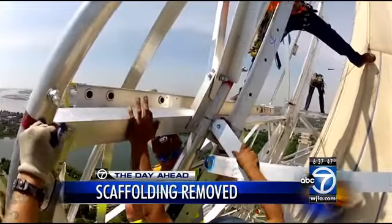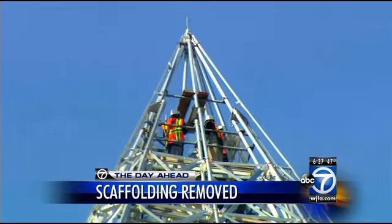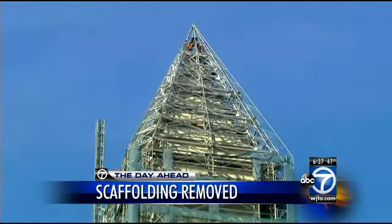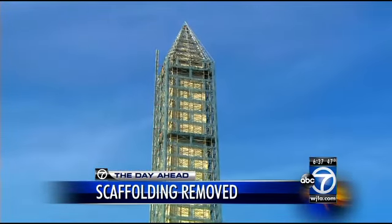The National Park Service says all of the exterior work has pretty much been completed. The stonework has been patched up in about 150 places, and hundreds of cracks up and down the 555-foot structure have been filled.